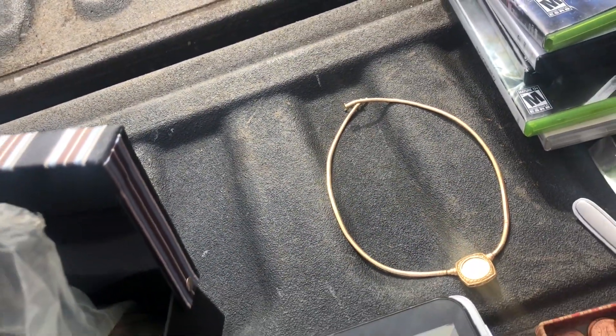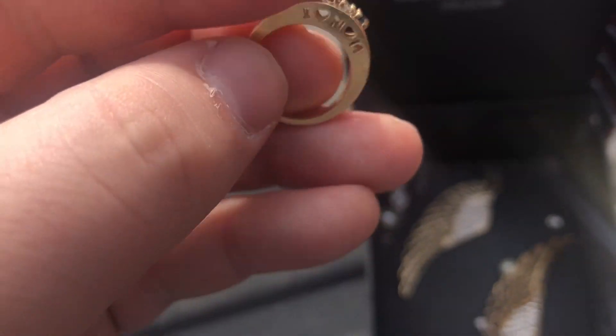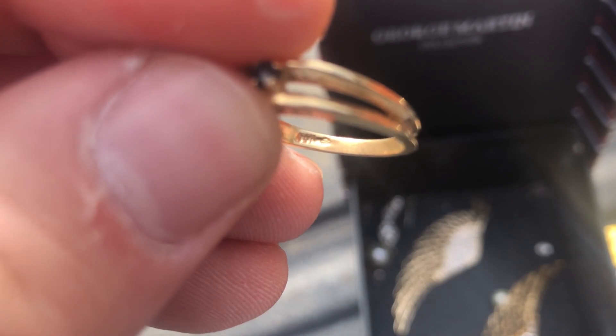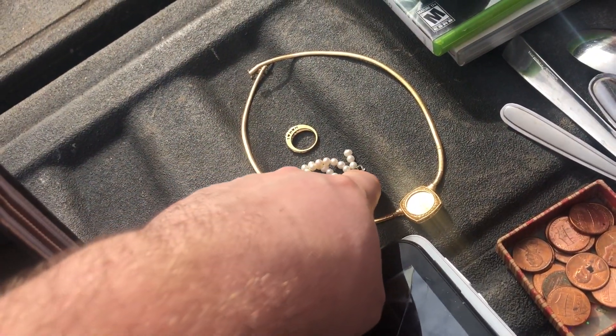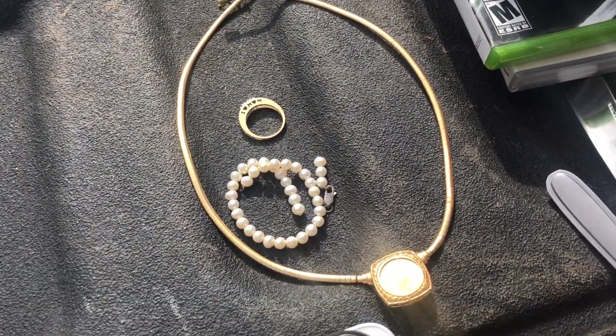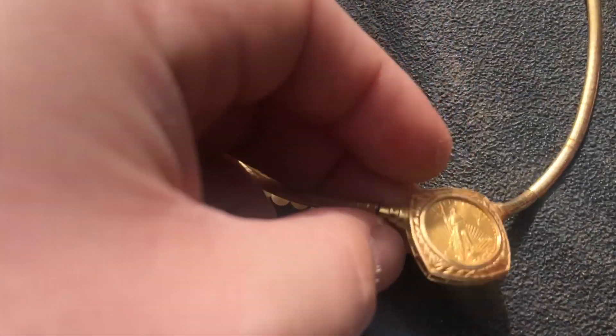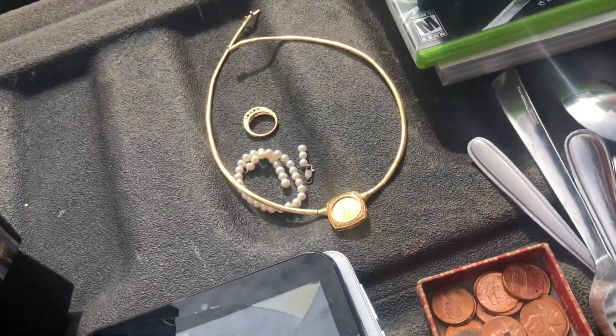Just digging through the box — I didn't even see this ring at the bottom. It is marked 14 karat gold right there on the inside of the band. Another gold ring. And then these were real pearls with a silver clasp — I think that's going to be out of there, but still not bad at all. Here's a close-up of that coin too. I like it.